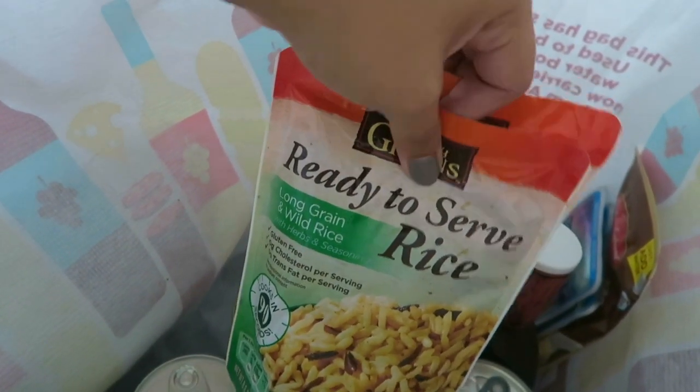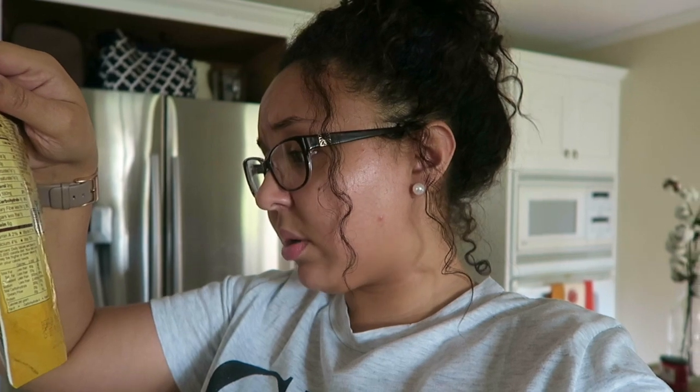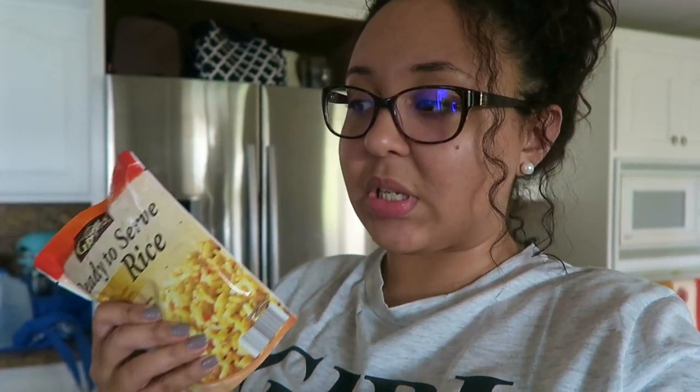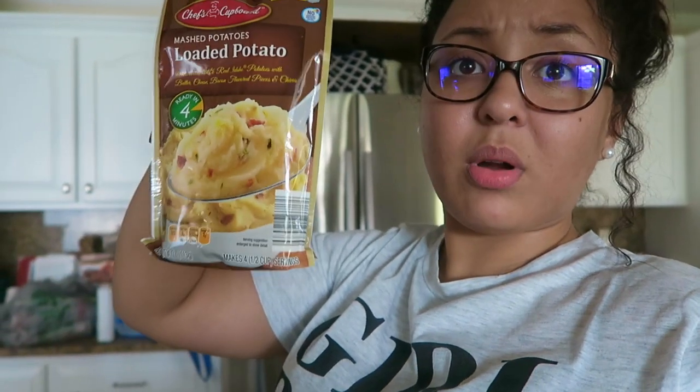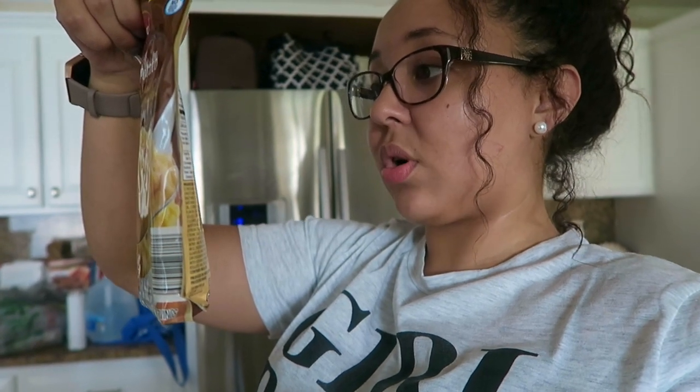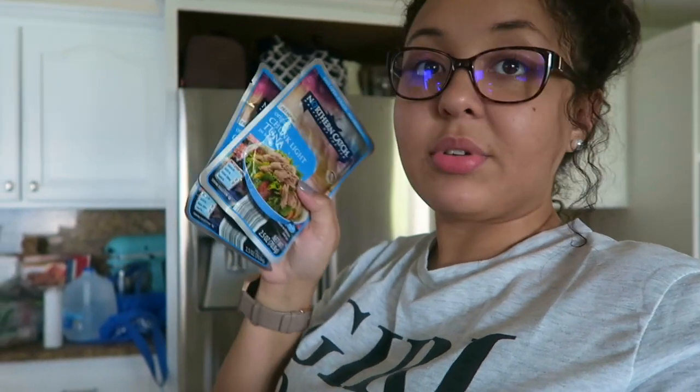The reason I got those rice packets is you only need two tablespoons of water and you heat them up. Our plan is that if the lights go out and we can't cook, we bought two huge bags of charcoal and we'll use our grill — to boil water or cook food. For the rice packets, you just put the water in a pot on the grill and stir it up — super simple. I was trying to pick stuff that just needed water. I also found these loaded potato mashed potatoes — just add two cups of boiling water and pour the mix in. And we got some packs of tuna, already had some, just the original in the pouch.